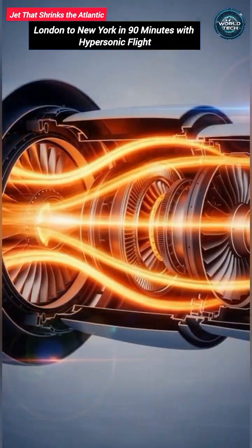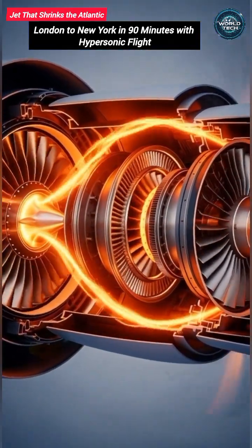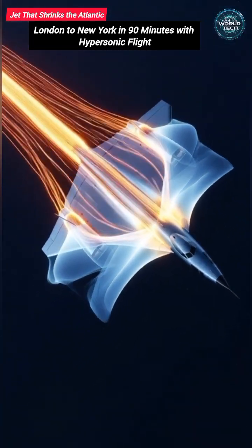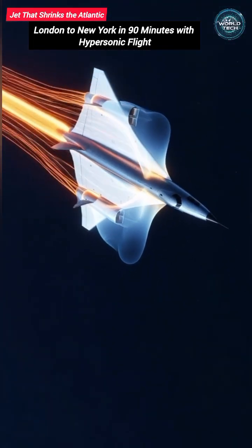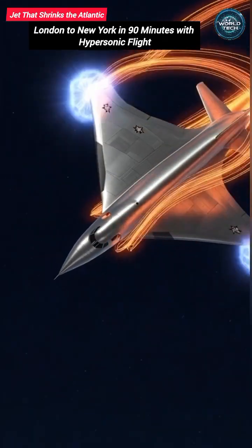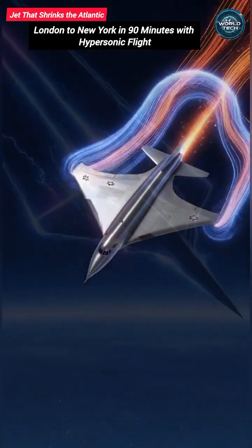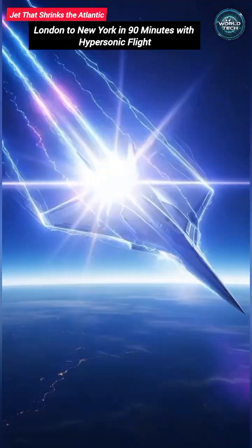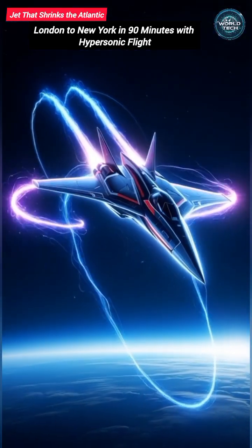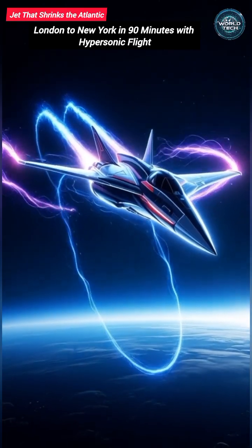But as speed builds, the engine begins to change. The faster the aircraft moves, the more the incoming air is naturally compressed. Heavy mechanical parts become unnecessary, efficiency increases, power surges. Then, at extreme speeds, the engine enters its most advanced mode, using high-energy plasma-based thrust to sustain hypersonic flight.